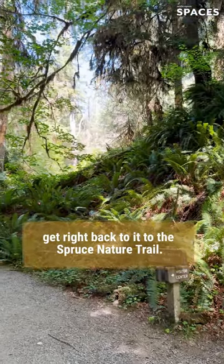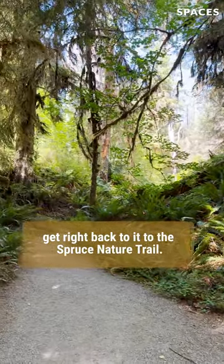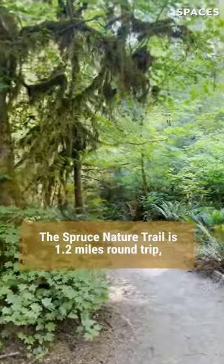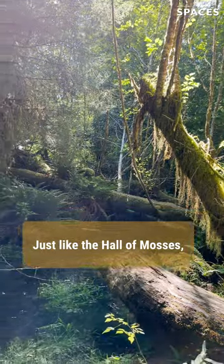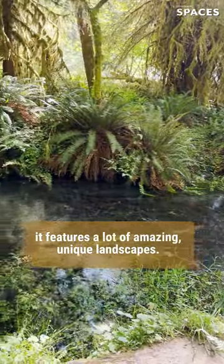After the Hall of Mosses, we got right back to it on the Spruce Nature Trail. The Spruce Nature Trail is 1.2 miles round trip and it's rated easy. Just like the Hall of Mosses, it features a lot of amazing, unique landscapes.